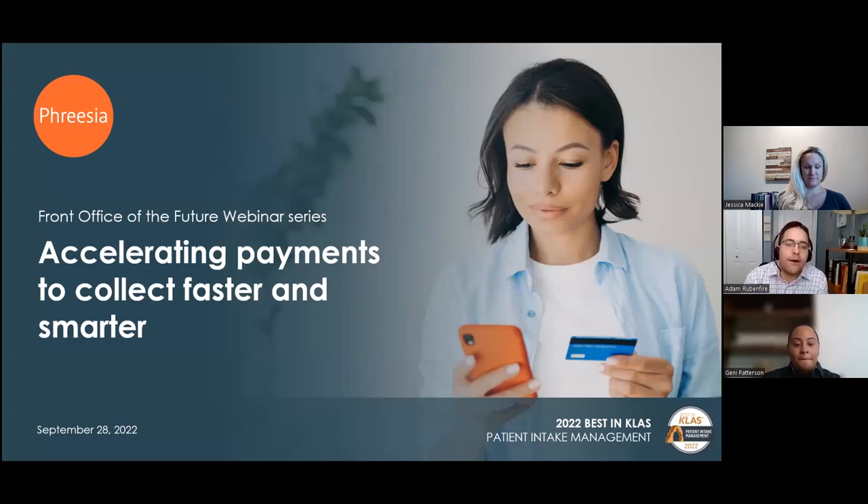Today, we'll share how healthcare organizations are collecting more payments, more quickly, and with less staff outreach. In the resource widget on the left-hand side of your screen, you'll find a one-pager offering an overview of Freesia, a white paper offering best practices for patient payments, and a blog post about why it's important to offer flexible payment options.